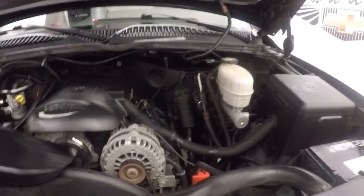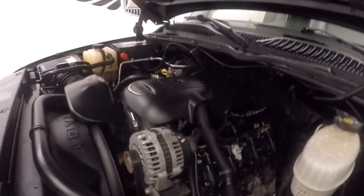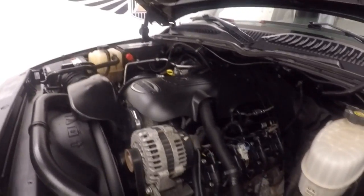And under the hood, your 6-liter Vortec V8. Nice and smooth, very strong — tons of power for towing and hauling.